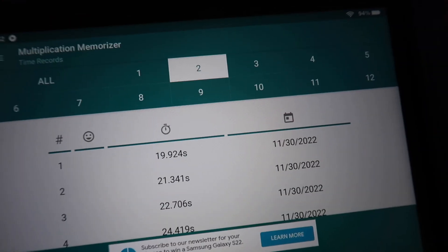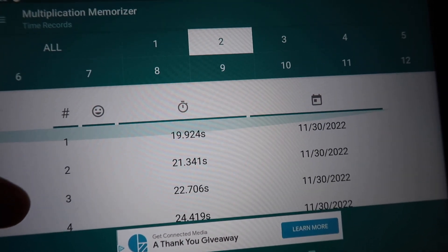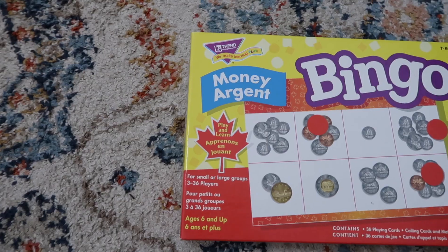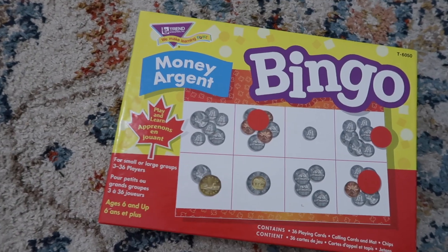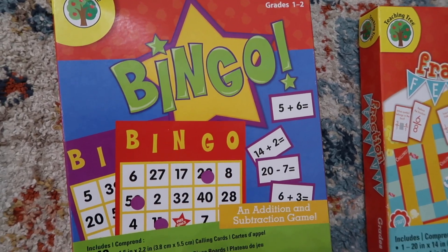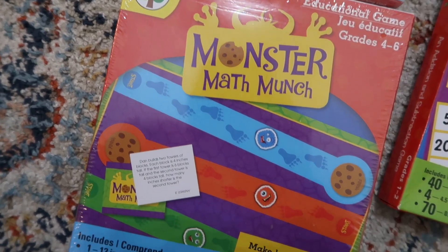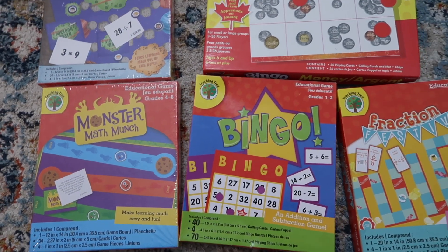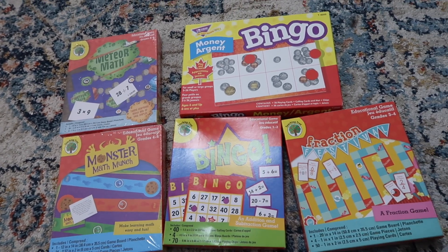Everything is a competition, but if it works, it works. I'll have them work on the Multiplication Memorizer app for about 10 minutes, a couple times a week. We also have a couple of math games from the Dollar Tree — like bingo where you have to answer a question to mark the correct space, and dice games where you move your token to the right answer.